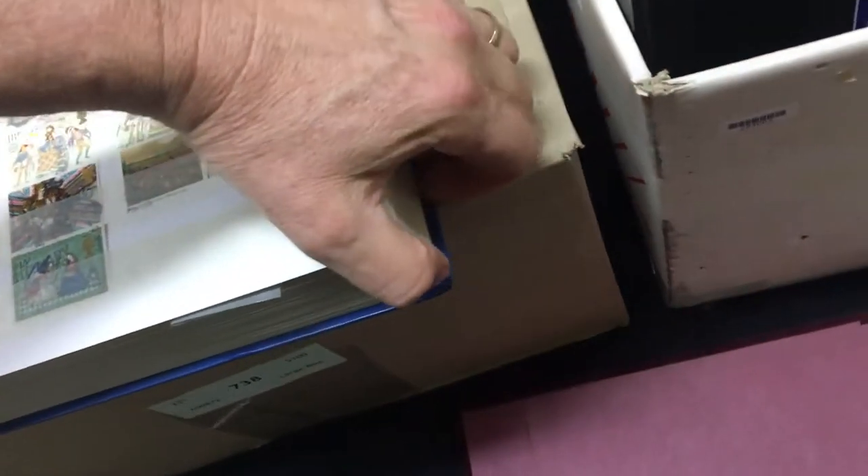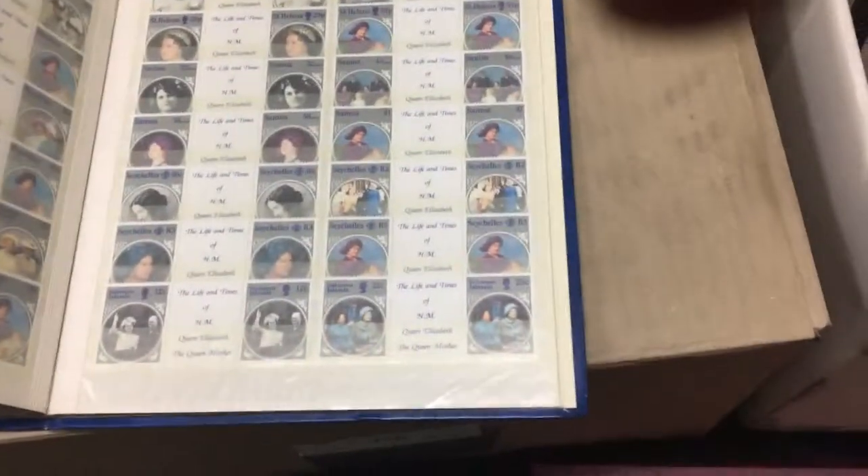A 64-page stock book, and you can flick from the back. We've got a Queen Mother omnibus, and lots of other GB. A lot of it's mint.